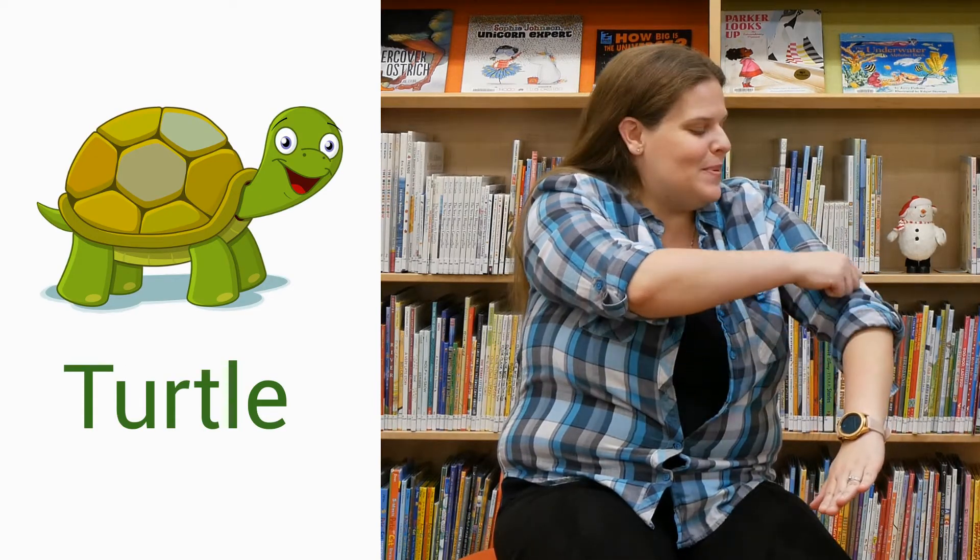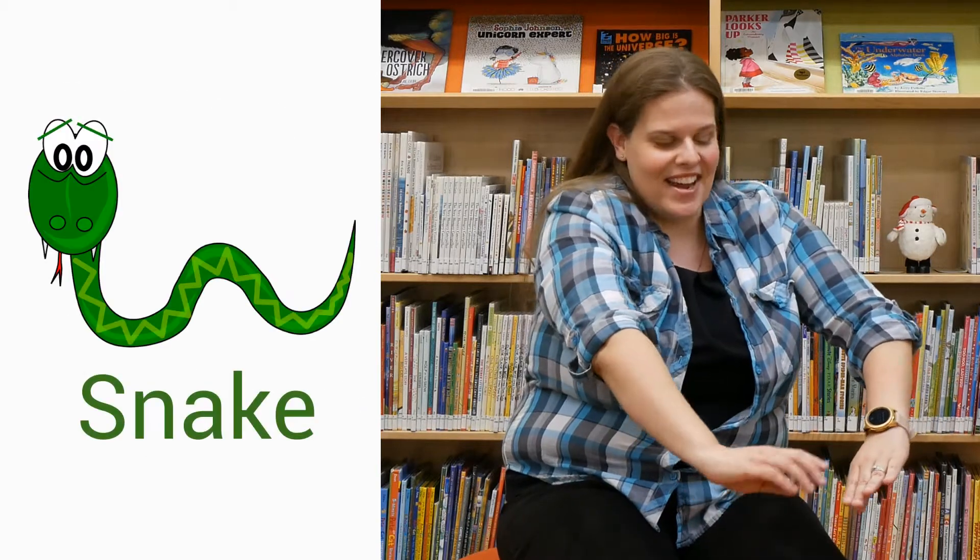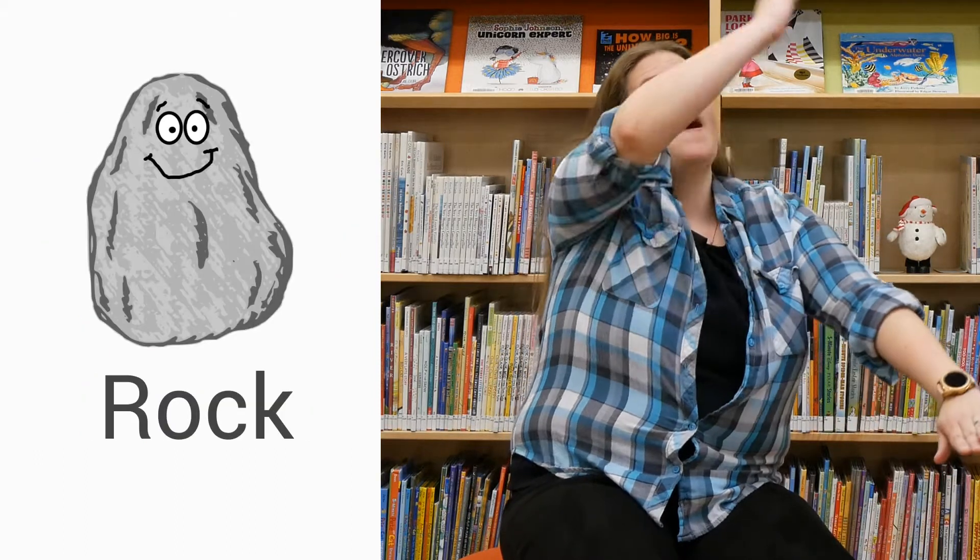You guys want to try it one more time? Let's get our hill out. Here goes the turtle up the hill — creepy, creepy, creepy. Now here goes our rabbit — boing, boing, boing. Then the elephant up the hill — good, good, good. And then our snake — slither, slither, slither. And what comes next? Here comes the rock! Boom, boom, boom, crash! Good job. Thank you guys for helping me go up the hill.